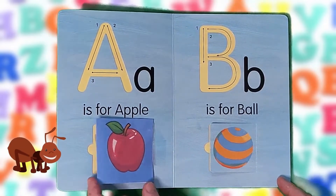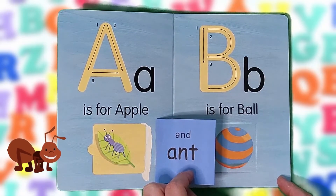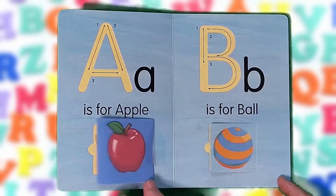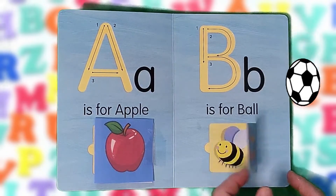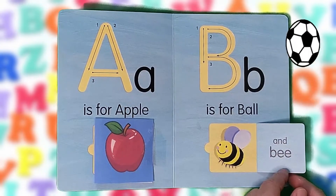A is for apple and ant. A, A, A. B is for ball. B, B, B.